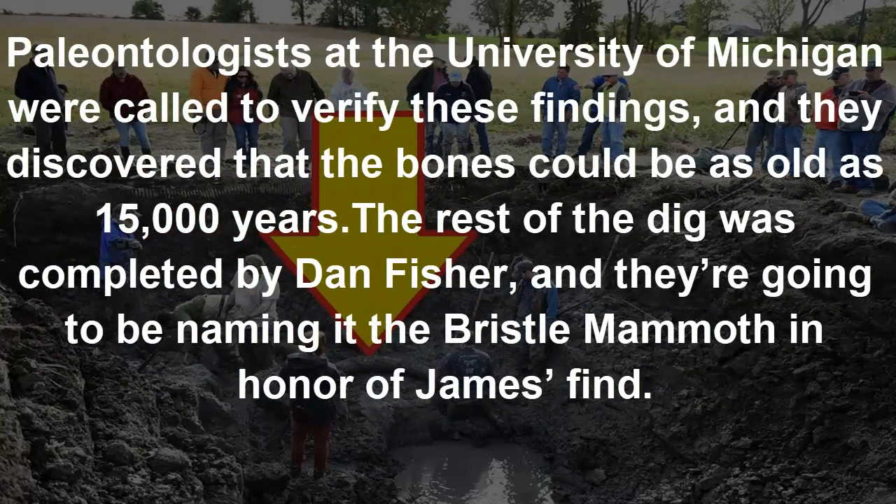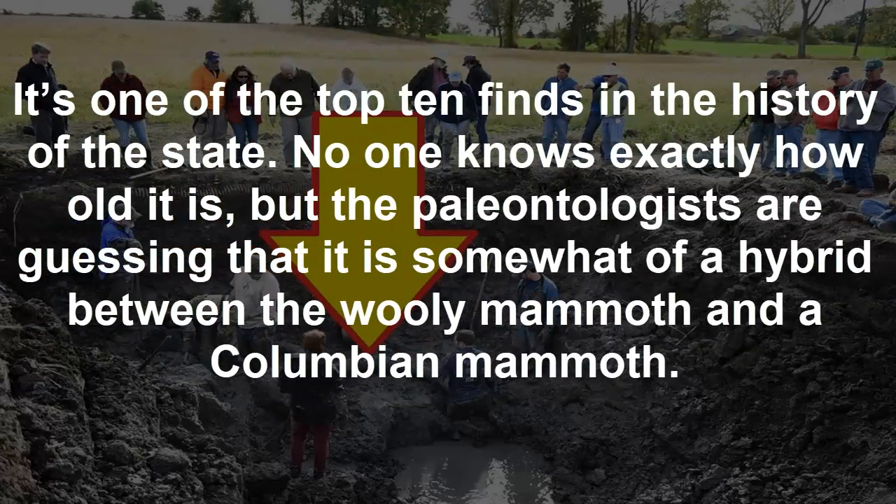Paleontologists at the University of Michigan were called to verify these findings, and they discovered that the bones could be as old as 15,000 years. The rest of the dig was completed by Dan Fisher, and they're going to be naming it the Bristle Mammoth in honor of James Bristle's find. It's one of the top 10 finds in the history of the state.